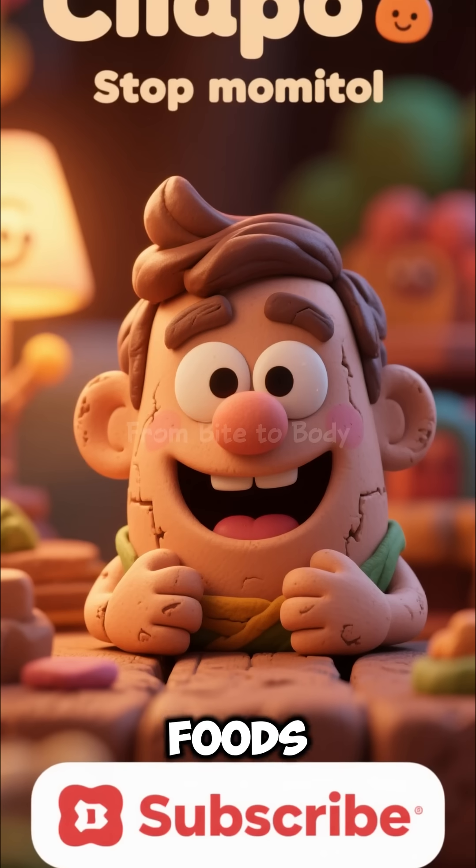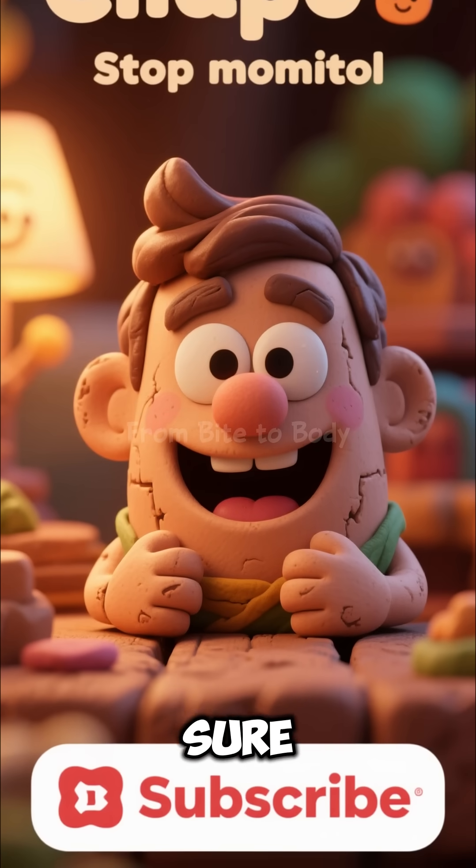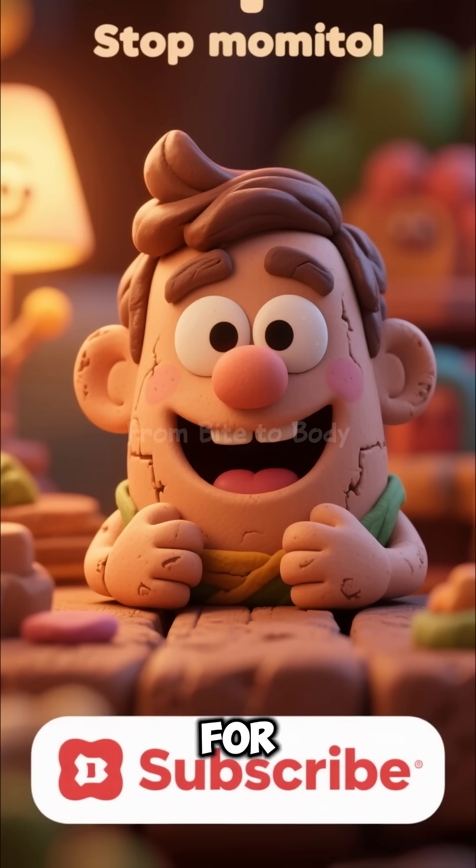If you enjoy learning how foods travel through your body, make sure to subscribe for more videos like this. Thank you for watching.